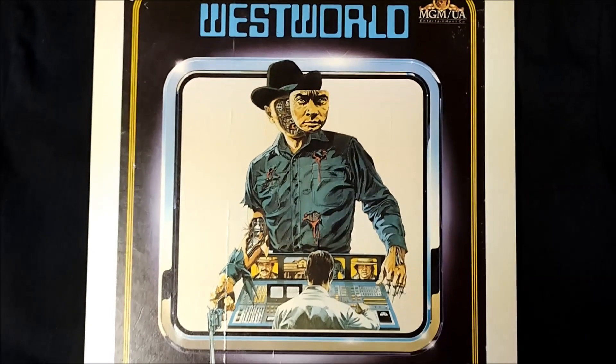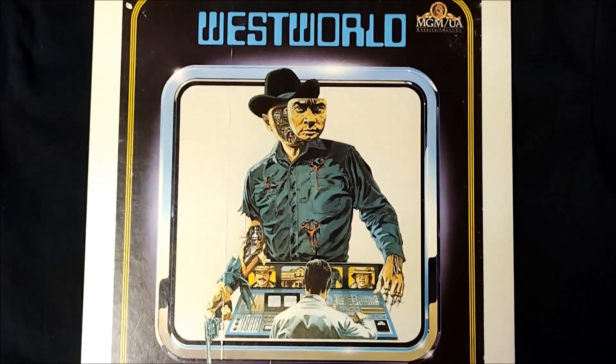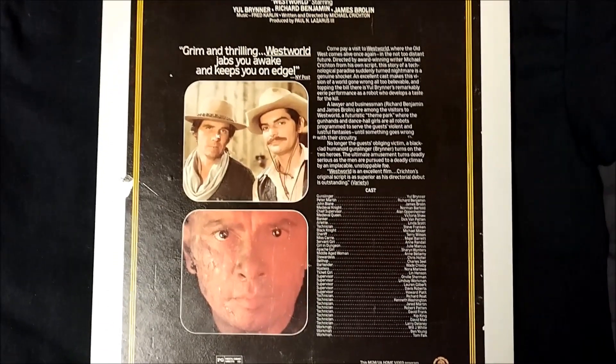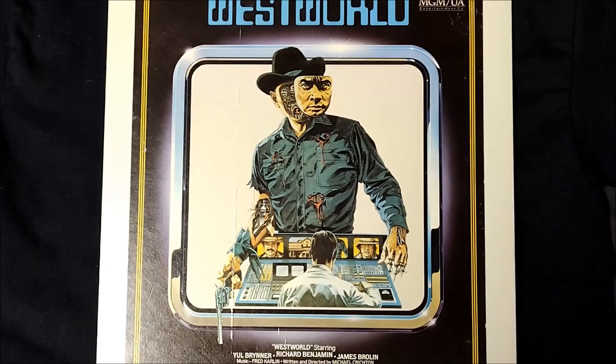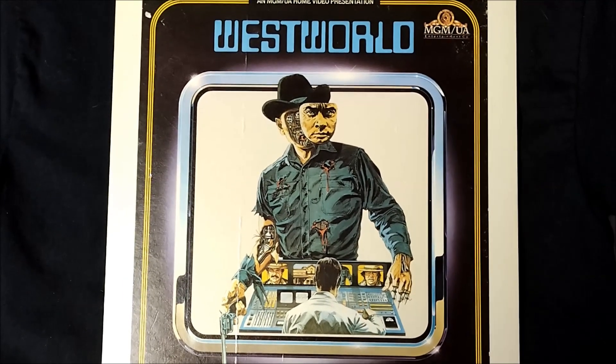Next up is my CED edition of Westworld, released by MGM. Here's the back of what is an amazing display piece, considering its size. By the way, if you've never seen Westworld, the best way I can describe it is the Terminator at an amusement park.